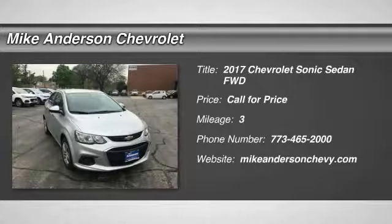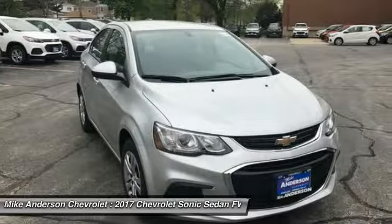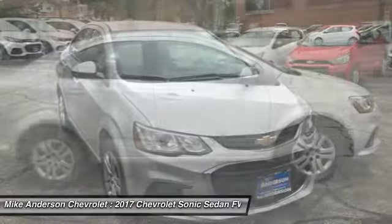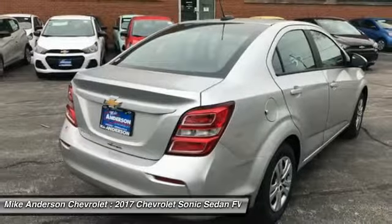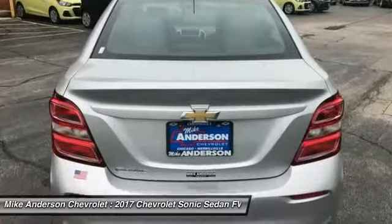Looking for the right vehicle? Check out the 2017 Sonic. The taut, strong body lines and powerful stance of Chevy Sonic allude to the power you'll find under its hood. Throw a little extra power into the mix with the available turbocharged engine.